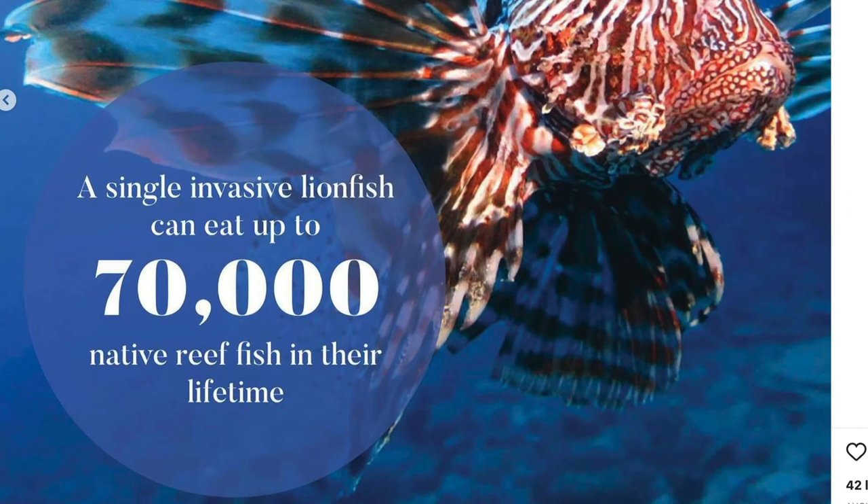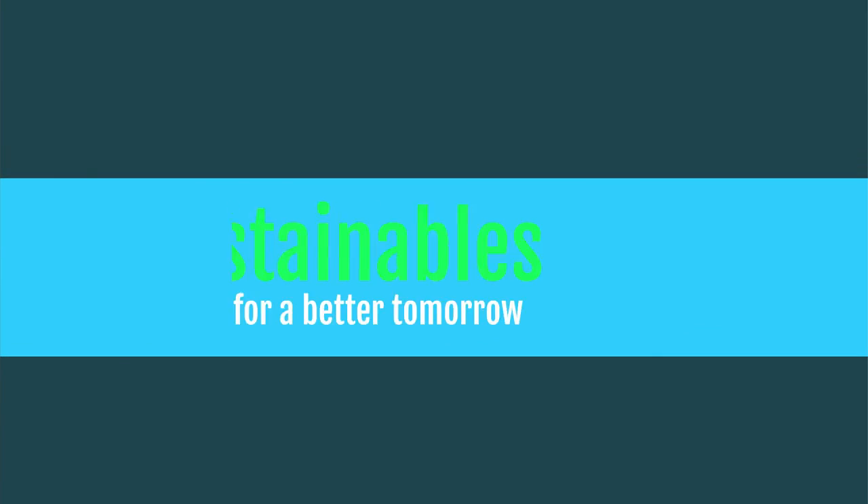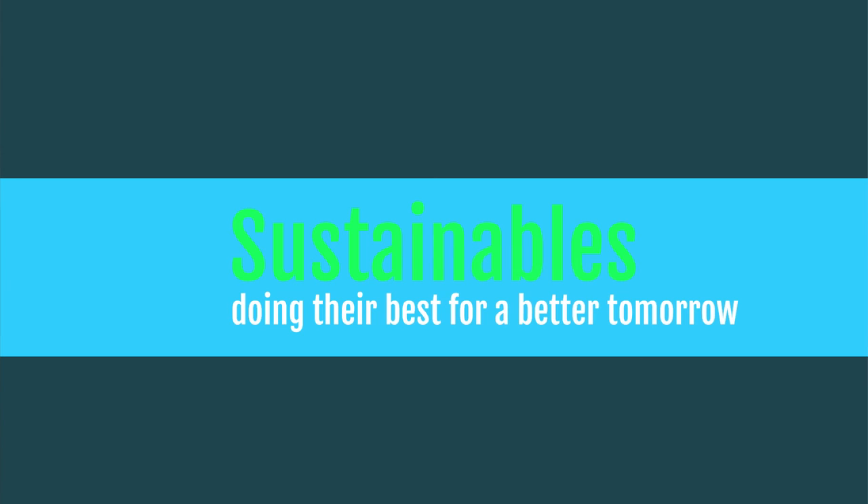There are plenty of lionfish — they are entirely out of control, and eliminating them is unfortunately just out of the question. What we can do is manage the populations.